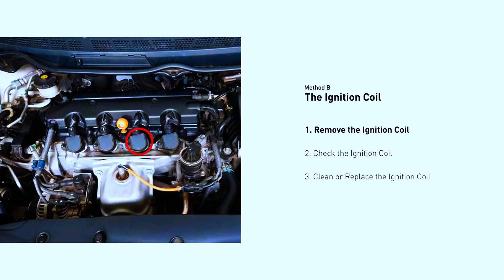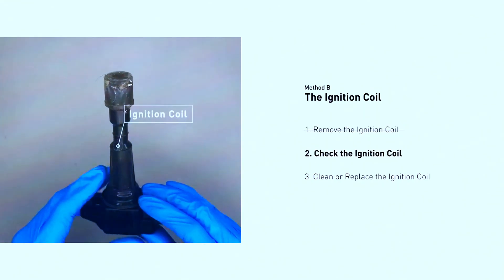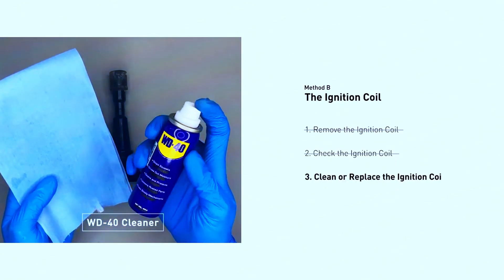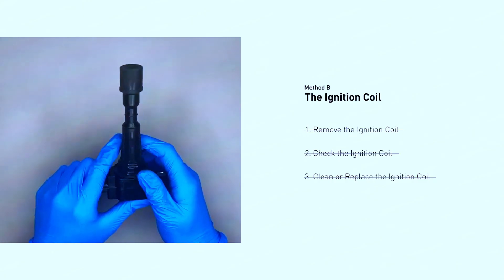Ignition coils are usually located on top of the spark plugs. Check the coils for cracks, oil leaks, or corrosion. If a coil looks damaged, replace it with a new one.